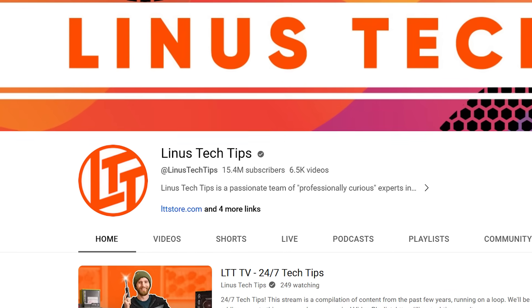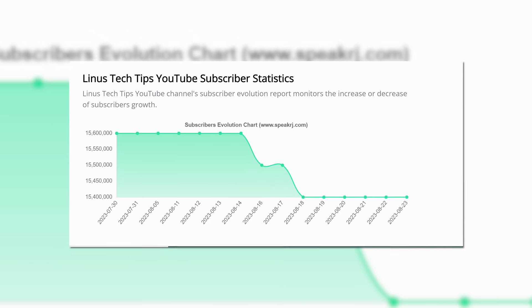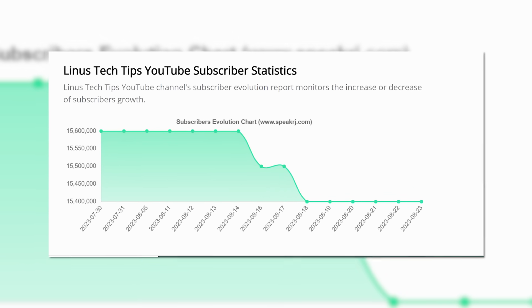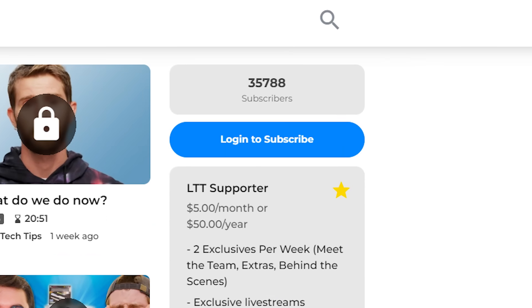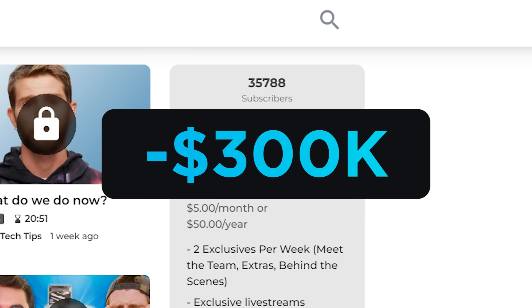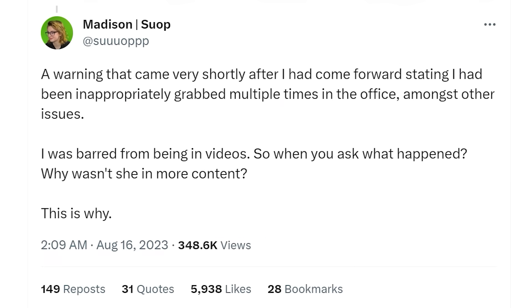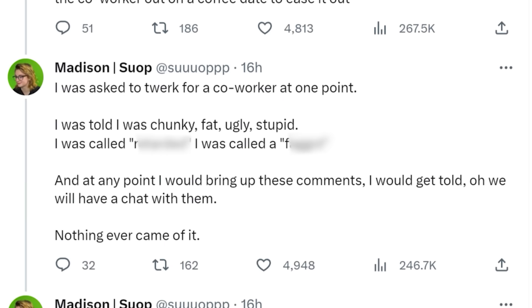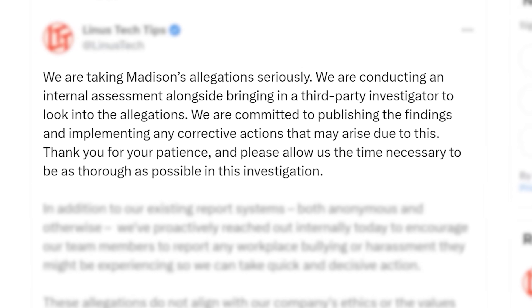Finally, it looks like Linus Tech Tips is losing a ton of subscribers. The main channel is down around 200,000 subscribers, and on their member site Floatplane, they've lost around 5,000 subscribers — that's around $300,000 a year lost from Floatplane alone. It's pretty clear that Linus Tech Tips has multiple problems on their hands, and we'll just have to wait and see what ultimately happens with the investigation.